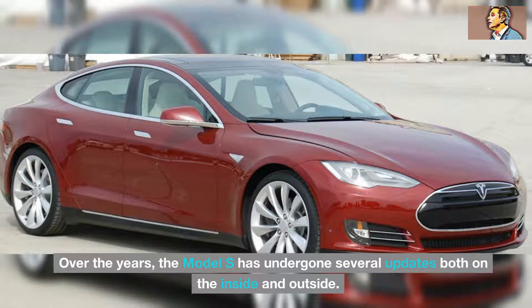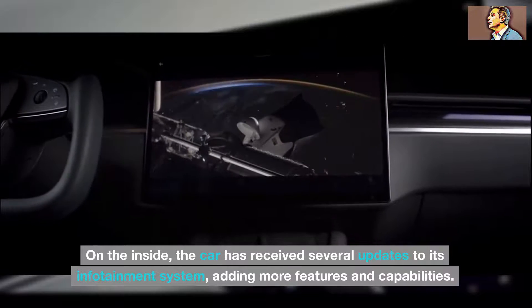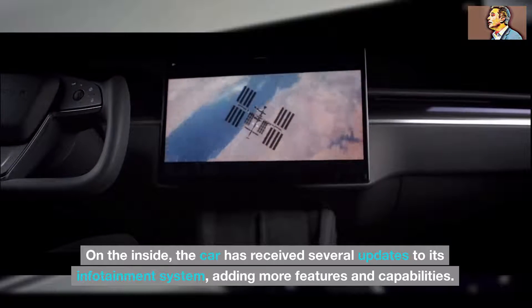Over the years, the Model S has undergone several updates both on the inside and outside. On the inside, the car has received several updates to its infotainment system, adding more features and capabilities.